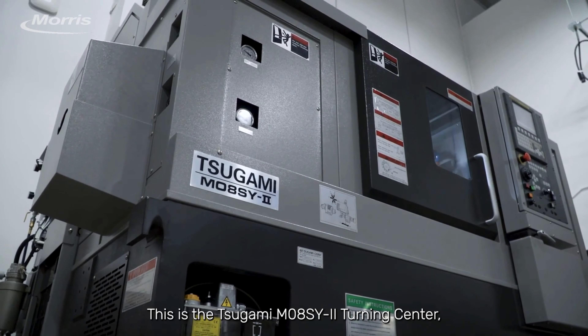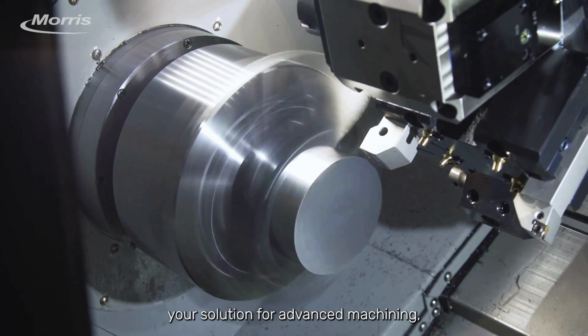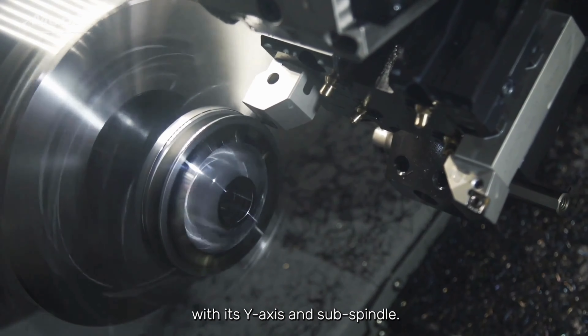This is the Sugami M08SY Turning Center, your solution for advanced machining. Combining turning, drilling, boring, and CNC milling with its Y-axis and sub-spindle.